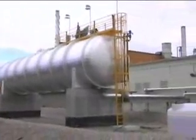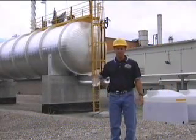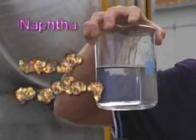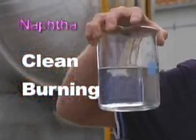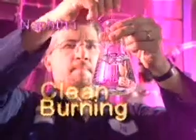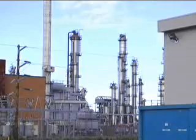Electrical generation starts with a fuel source. In the case of the North Pole Expansion Plant, it's Napta. Napta is an extremely clean burning fuel and produces one-tenth the sulfur of diesel. We get the fuel from Flint Hills Refinery, which is right next door.